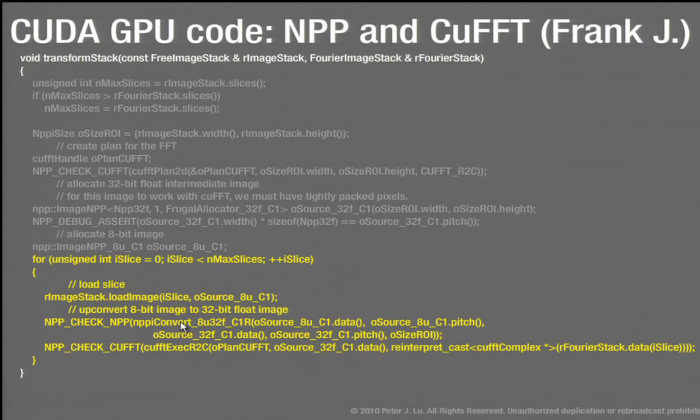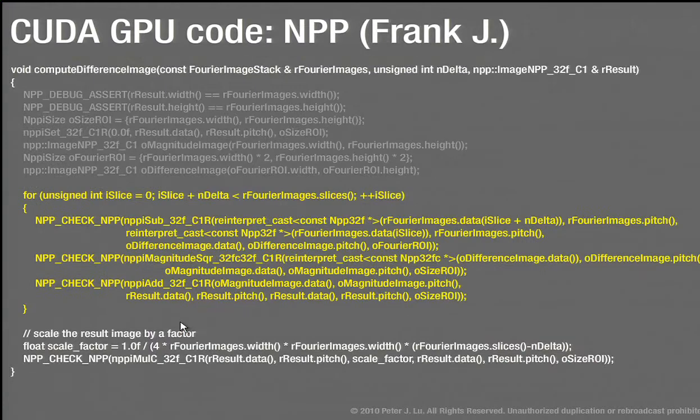By using the CUFFT library, we immediately leverage any improvements just by updating a driver or toolkit. You could also access CUFFT in MATLAB — but where the power of the NPP library really comes in is all of these subtractions. I have the stack of Fourier transform results, and I have to take every frame and subtract it from almost every frame up to a maximum delta T — all pairs separated by 1 frame, 2, 3 — it's an N-squared scaling. This is where the GPU makes a much bigger difference.